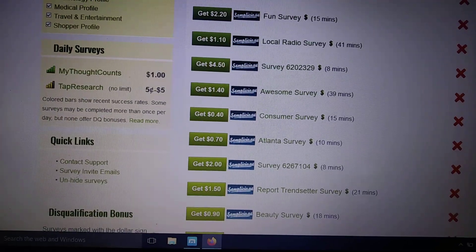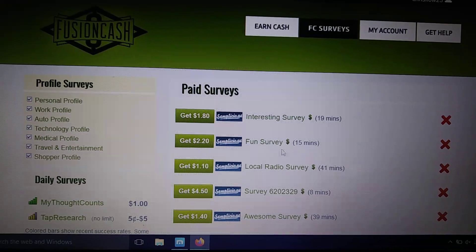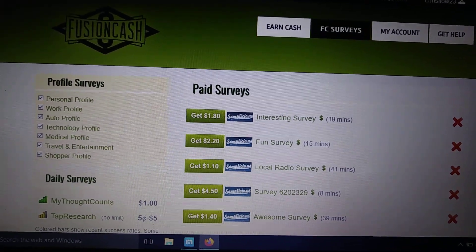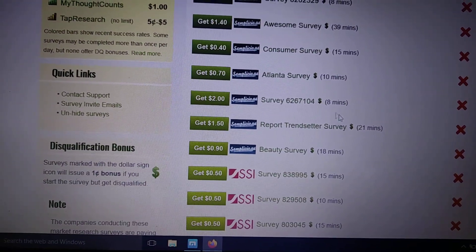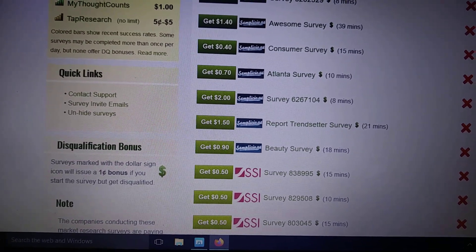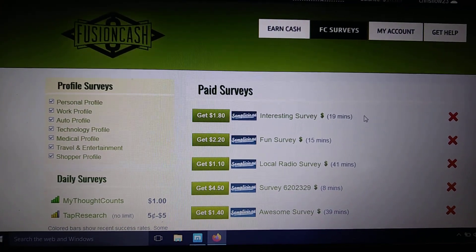You see here — 15 minutes, $2.20. You can probably get that done sooner than that. Eight minutes, $4.50 for doing a survey. They're easy surveys on here, they're quick, and they pay good. An eight-minute survey paying $2 — just go through and do as many of those as you can. It's a lot of money just in this section right here.